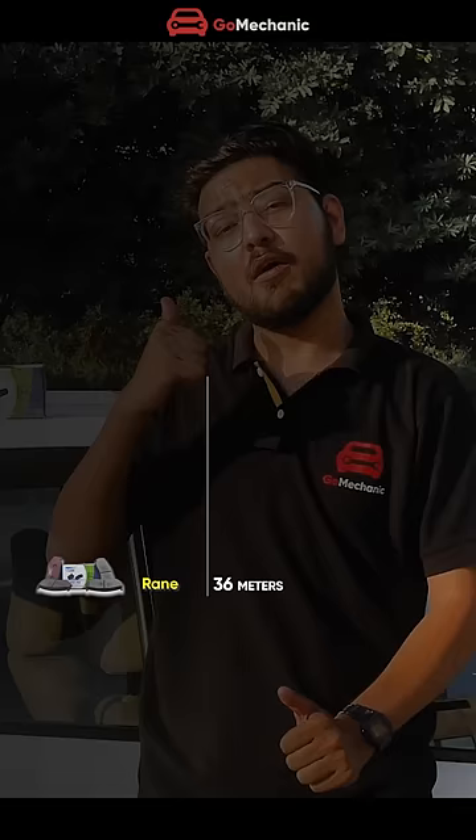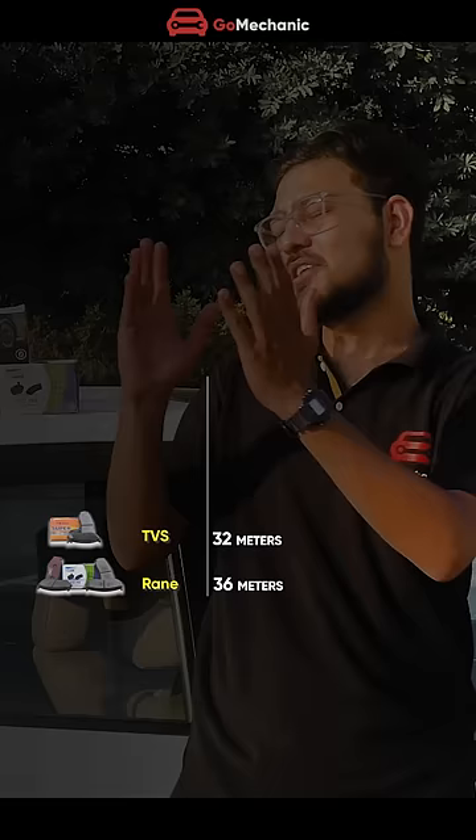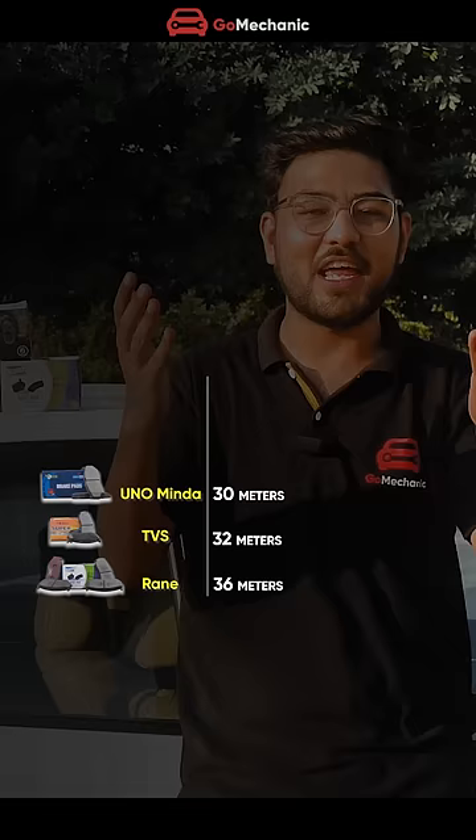You have seen the experiment and the results have also come. The 5th spot is Rane brake pads, which took 36 meters to bring our car from 100 to 0 km/h. The 4th spot is TVS brake pads at 32 meters. The 3rd spot is Unominda brake pads with 30 meters. The 2nd spot is GoMechanic Safe Tech brake pads with 27 meters. And the 1st spot is taken by Bosch brake pads with 26 meters of stopping distance.